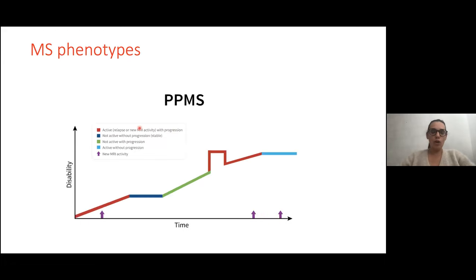There is another kind called primary progressive multiple sclerosis, which affects about 10% of patients. It is far less frequent than relapsing-remitting MS. From the beginning of the disease, the patient has disability progression without relapse, and there are generally fewer lesions on MRI.